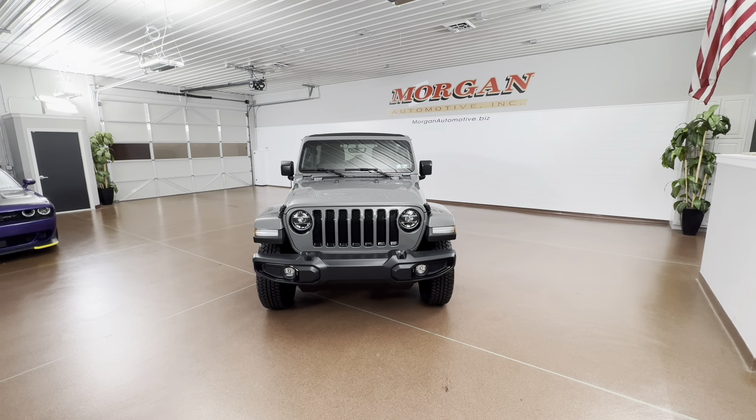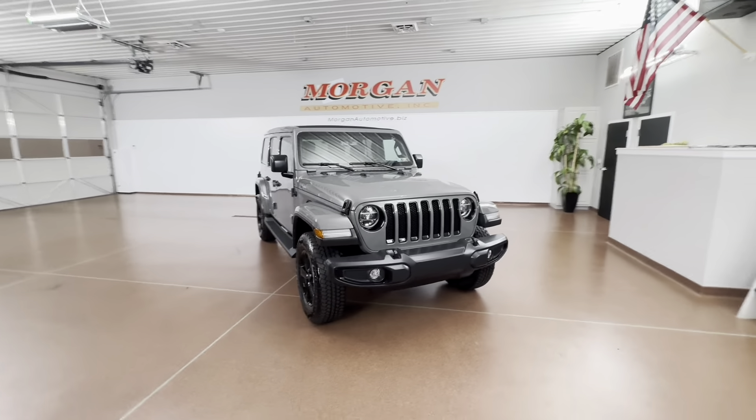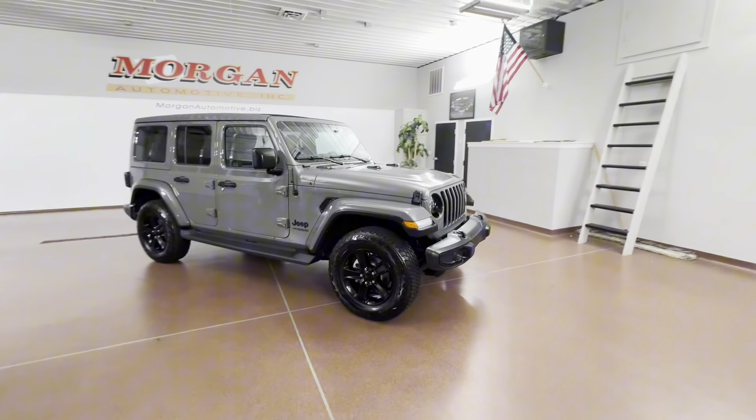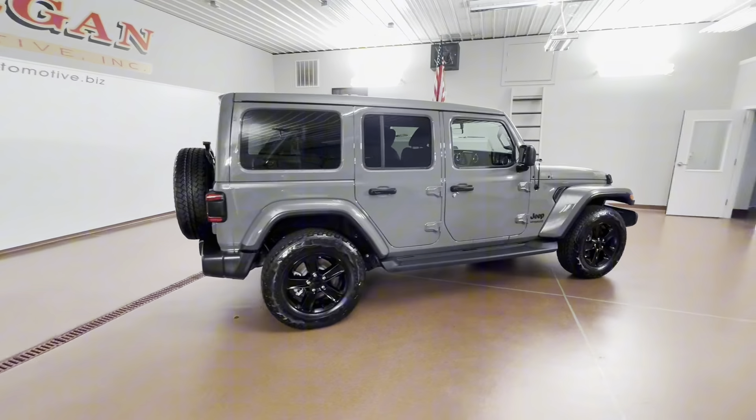How's it going everyone? Dylan here with Morgan Automotive, and today we have this beautiful 2021 Jeep Wrangler Limited Sahara Altitude 4x4. This vehicle is a one owner with a clean Carfax, and it's just been fully serviced here at the dealership.